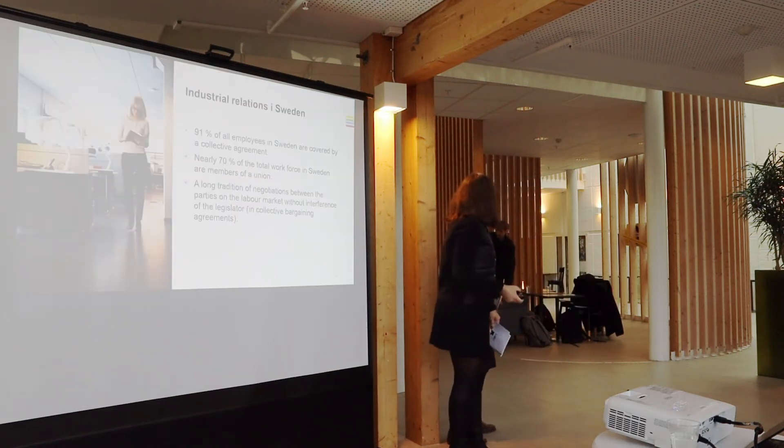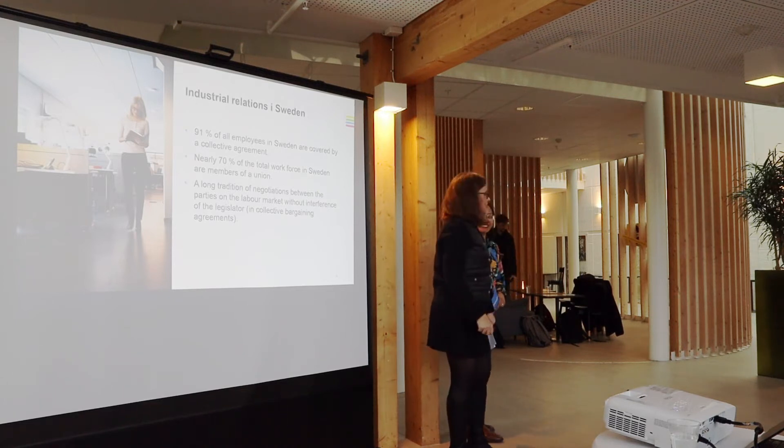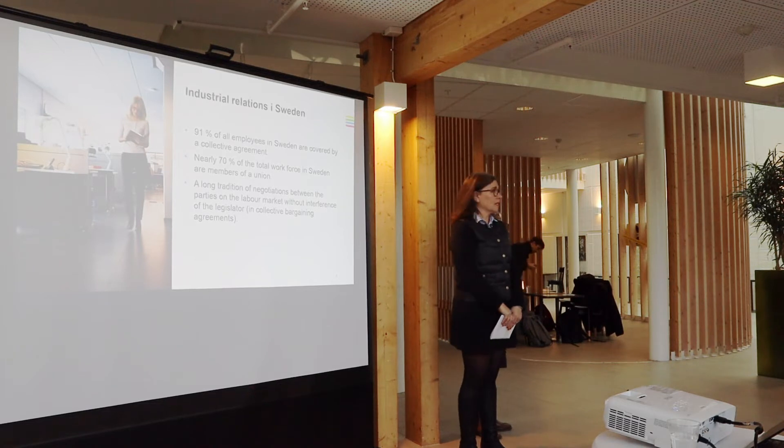Maybe we forgot to describe our roles and what we do on a daily basis. It's Linda, Linda Sam.